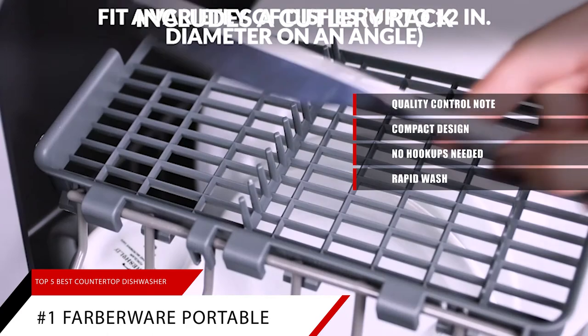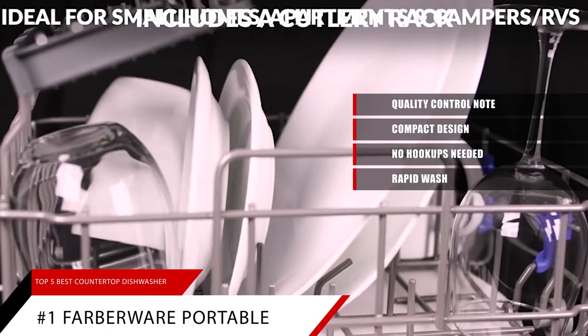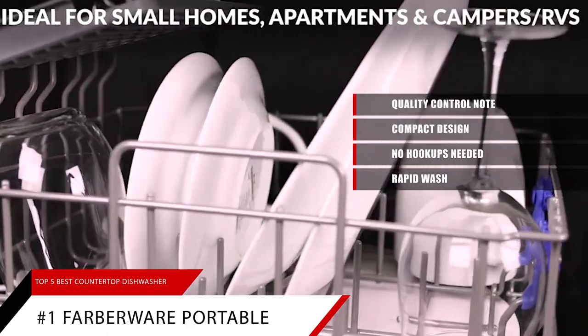Rapid wash: the RapidCycle lets you get items clean in only 40 minutes, and when you are done, the automatic air circulation helps to dry dishes.